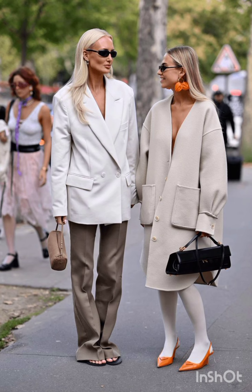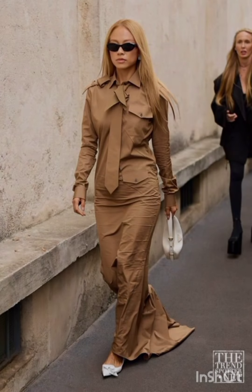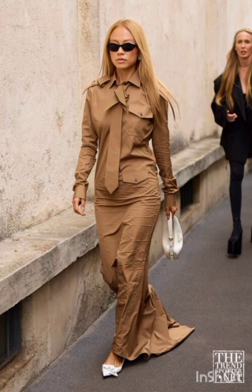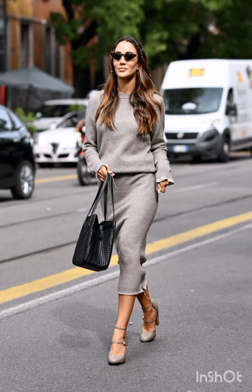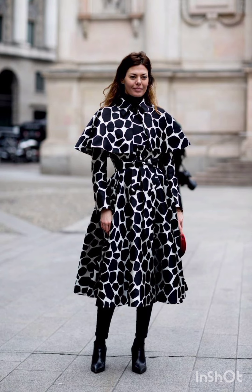Street style dress is characterized by a mix of casual, urban, and often eclectic fashion. It draws inspiration from everyday wear, incorporating elements like graphic tees, sneakers, denim, hoodies, and winter wear.